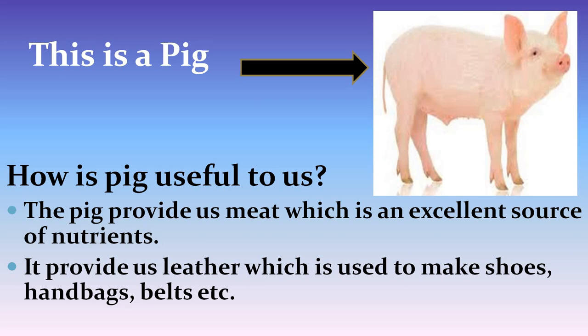This is a picture of a pig. How is pig useful to us? The pig provides us meat, which is an excellent source of nutrients. It also provides us leather which is used to make shoes, handbags, belts, etc.